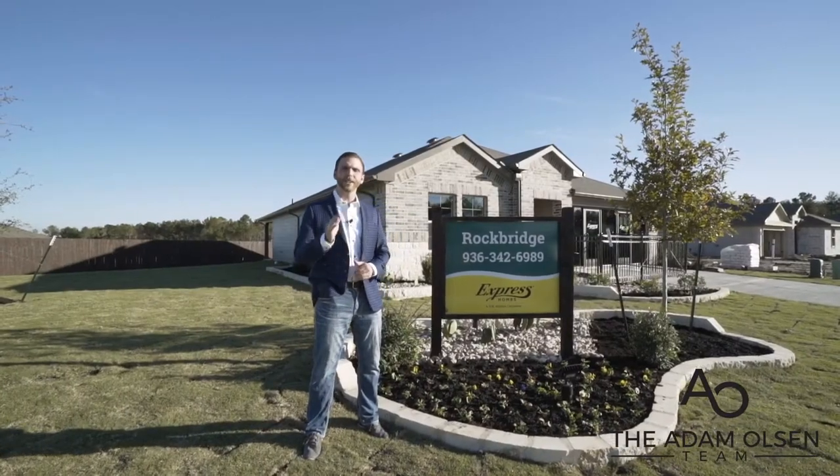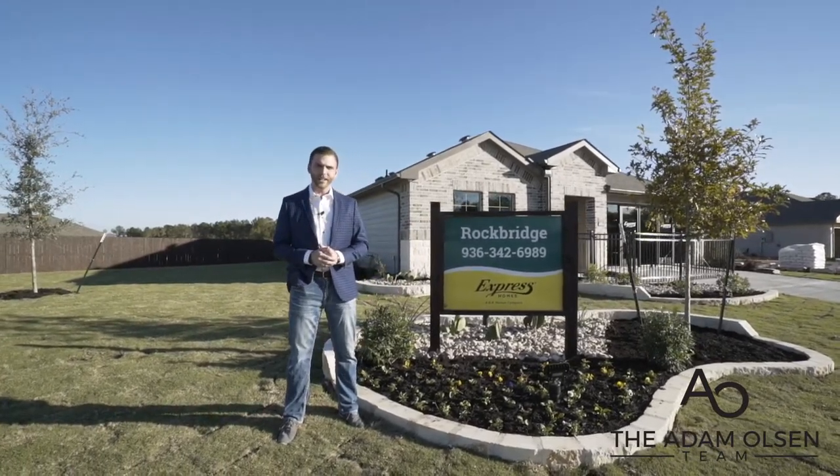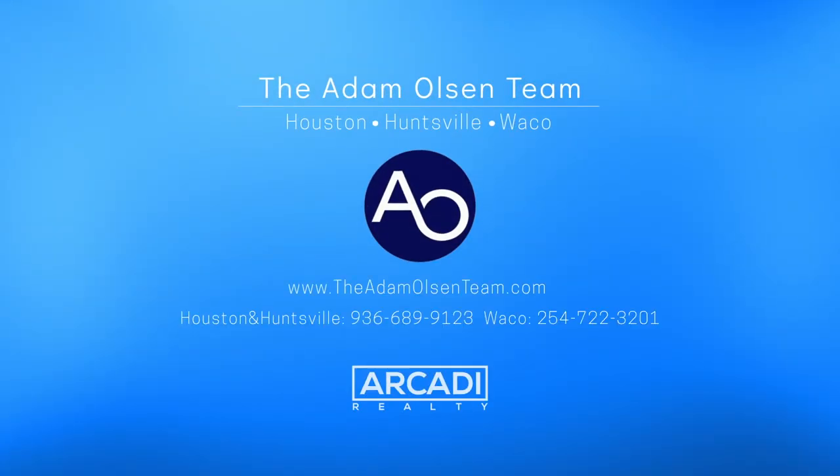If you would like to know more about these gorgeous brand new D.R. Horton homes, give us a call at 936-689-9123 or inquire on our website below.